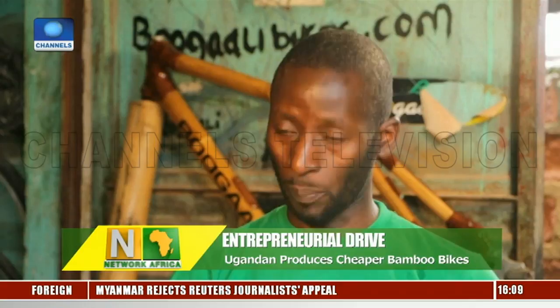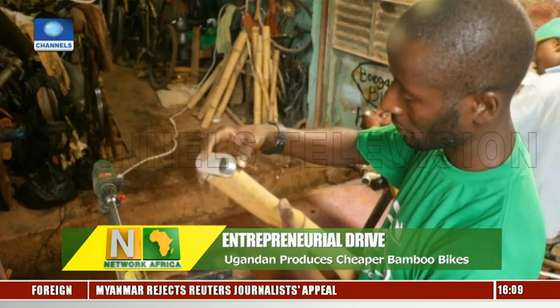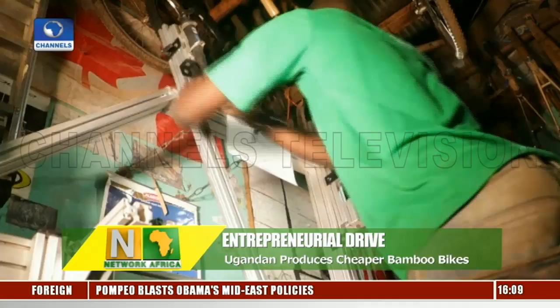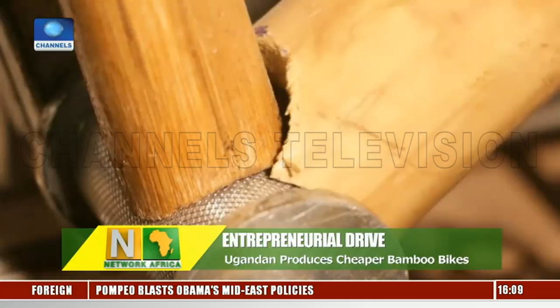The bicycles cost between $350 to $450 each, depending on the size and design. Nordin mostly sells his bikes in Uganda, parts of East Africa, Europe and America. His business employs about 20 workers, and he also has several young apprentices that he's teaching the unique production specifications of his bicycles.